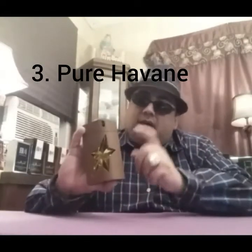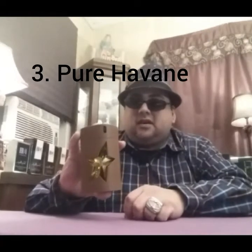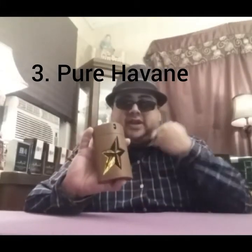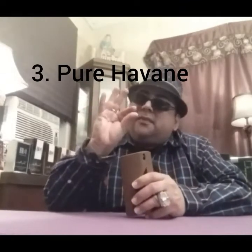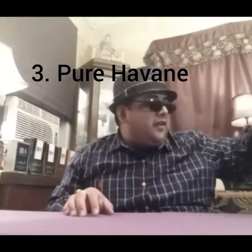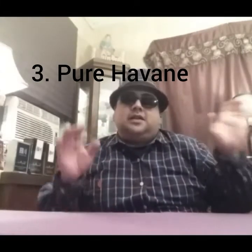Coming in at number three is Pure Havane — the cherry cigar tobacco fragrance. I wore this on Valentine's Day and my lady really liked it on me. That sweet cherry cigar note made for an awesome night for both of us. I still get a hint of it the next day, and if I drench it on my clothes, it lasts at least two or three washings. So that is Pure Havane at number three.